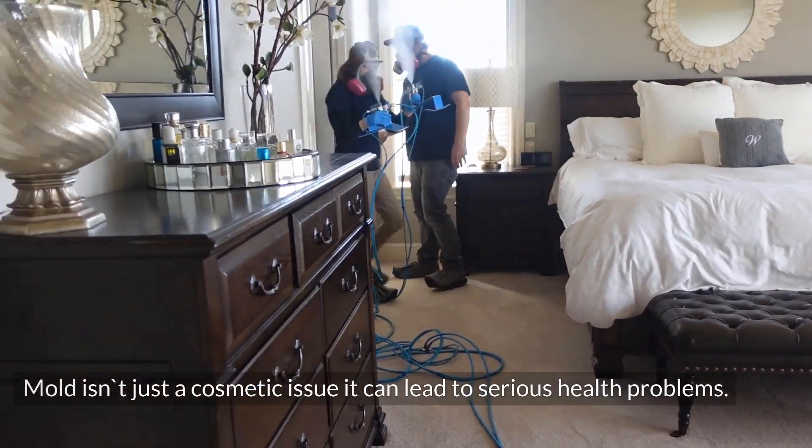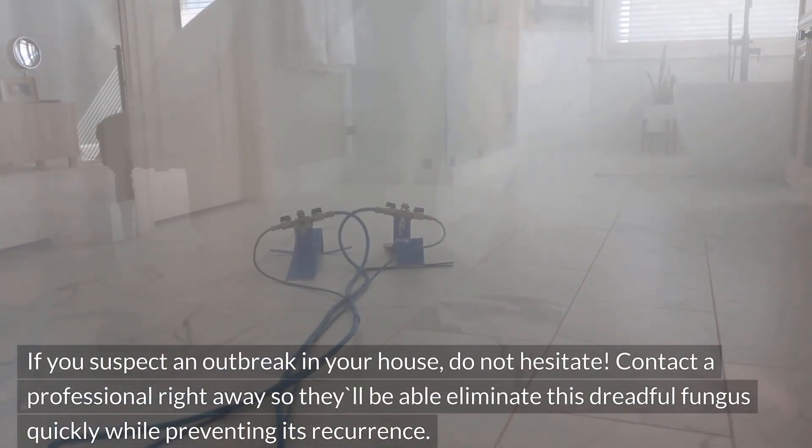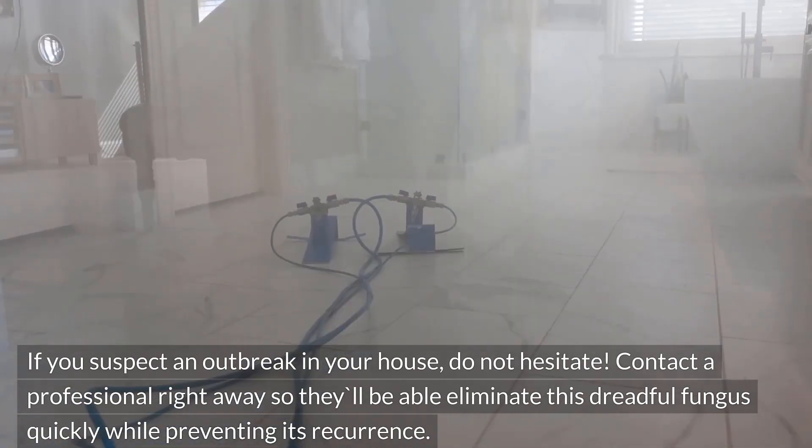Mold isn't just a cosmetic issue — it can lead to serious health problems. If you suspect an outbreak in your house, do not hesitate. Contact a professional right away so they'll be able to eliminate this dreadful fungus quickly while preventing its recurrence.